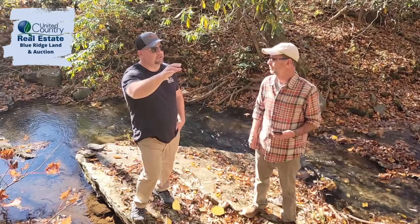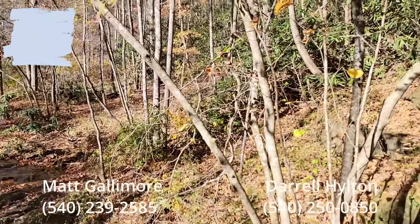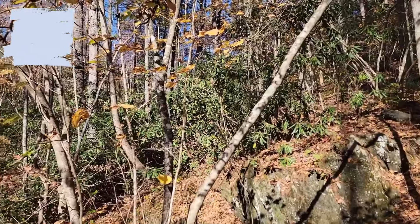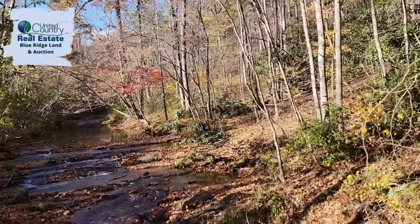It's got a really nice wooded section behind the house, and we just walked down the trail to the creek. I want to get some footage of the creek here.